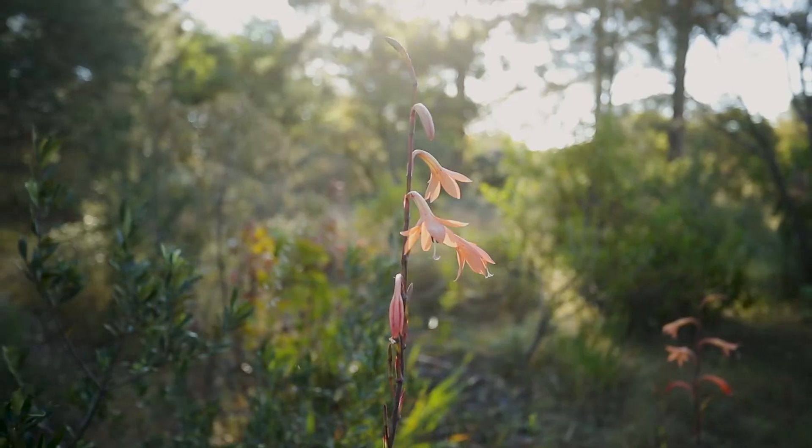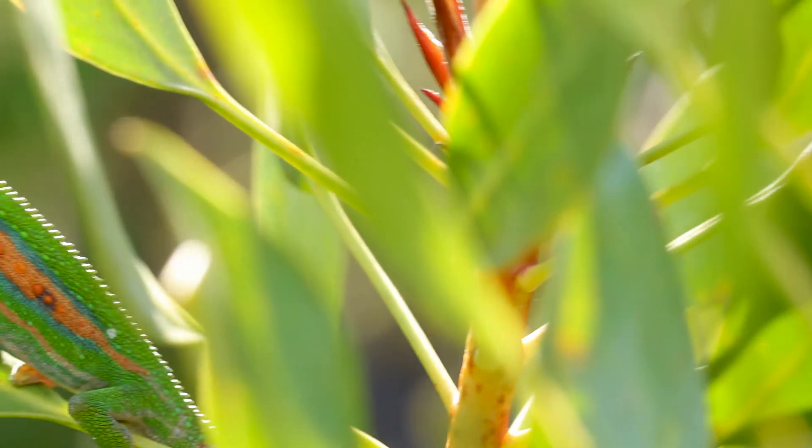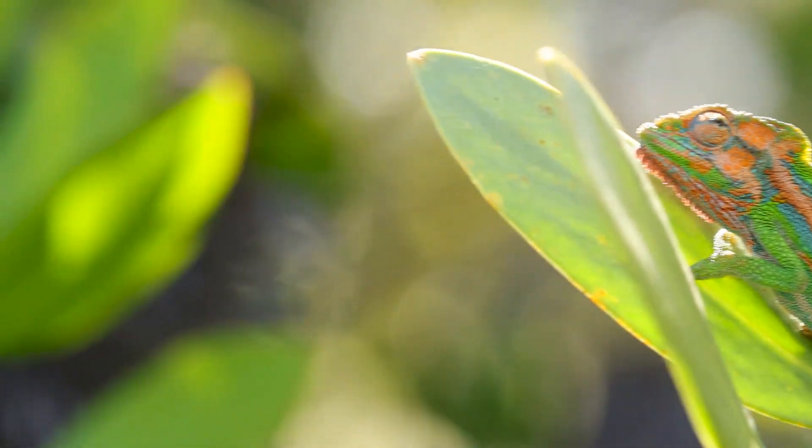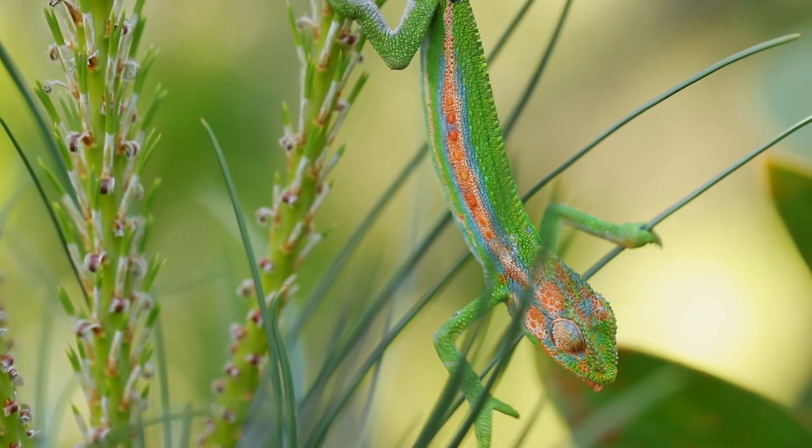This is also the best time of year to be looking for chameleons. You can find them in your garden on a nice hot and sunny day, and you can look for them at night with the use of a flashlight. It's also the same time of year that they're delivering their young, so be on the lookout for the tiny baby chameleons.